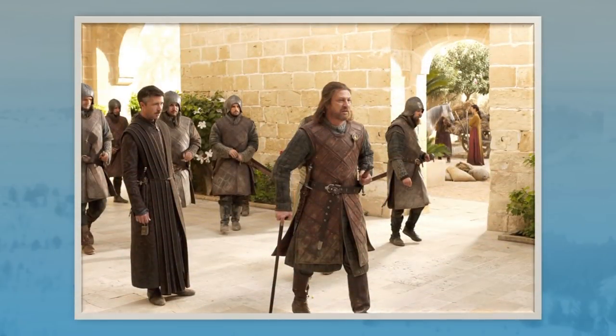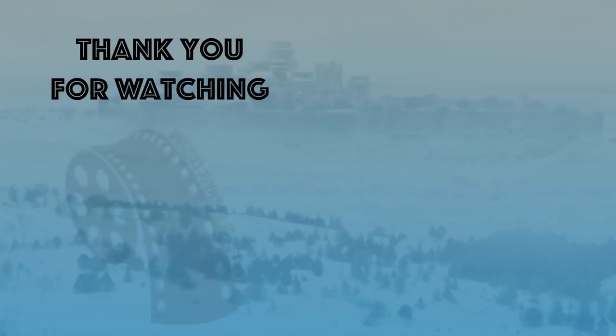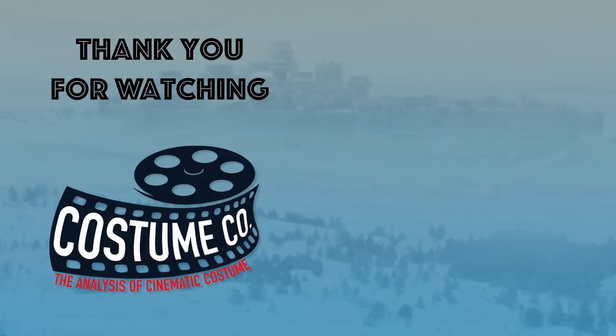In Episode 7, You Win or You Die, Ned is back to wearing his padded sleeves and skirt under his armor. That concludes Part 1 on the costumes of Ned Stark and Jon Snow. Check back soon for Part 2 when I do a thorough analysis on the costumes of Jon Snow from Seasons 1 through 7. If you enjoyed this video, please consider liking it and sharing it out. Thank you so much for watching.